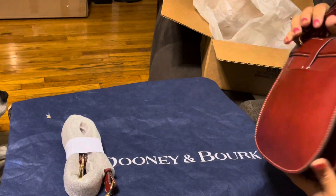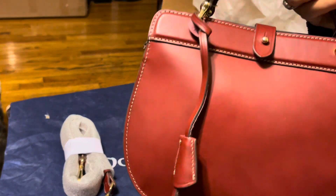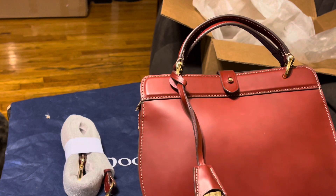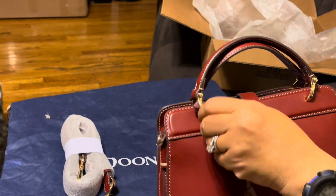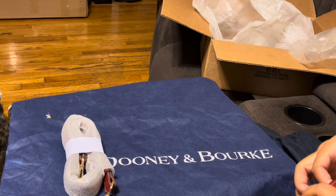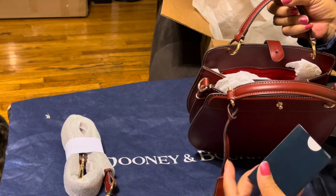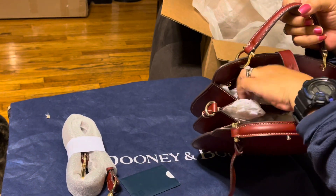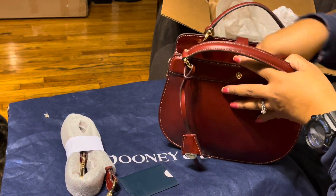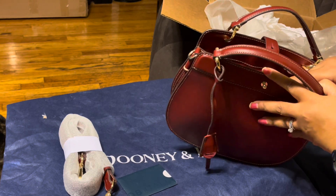This bag is absolutely beautiful and smells wonderful. You can see from my hand about the size of this bag — it's got the Donnie and Burke little clochette on it. There are no scratches on it, so I can't say it's a used bag or return. It's got three compartments and the little Alto care card, but it doesn't come with any Donnie and Burke paper.